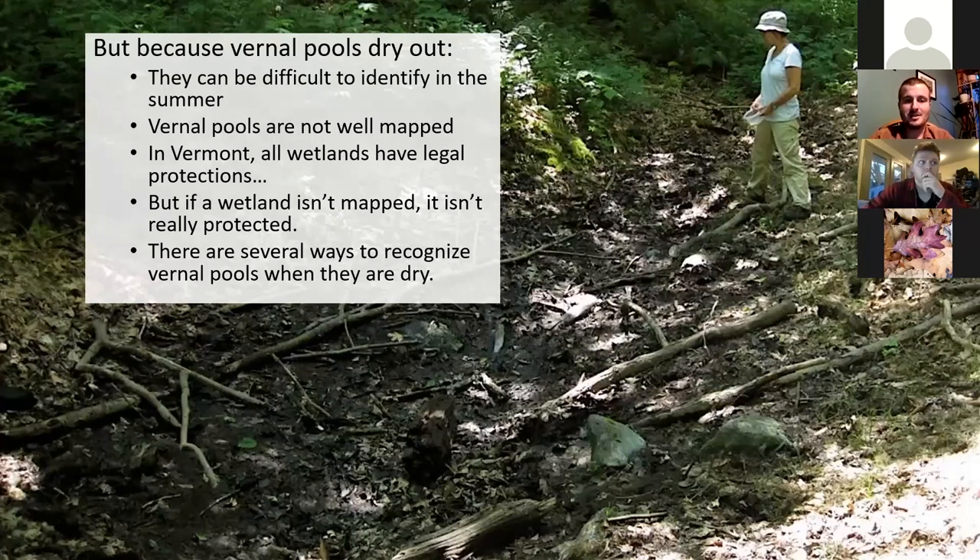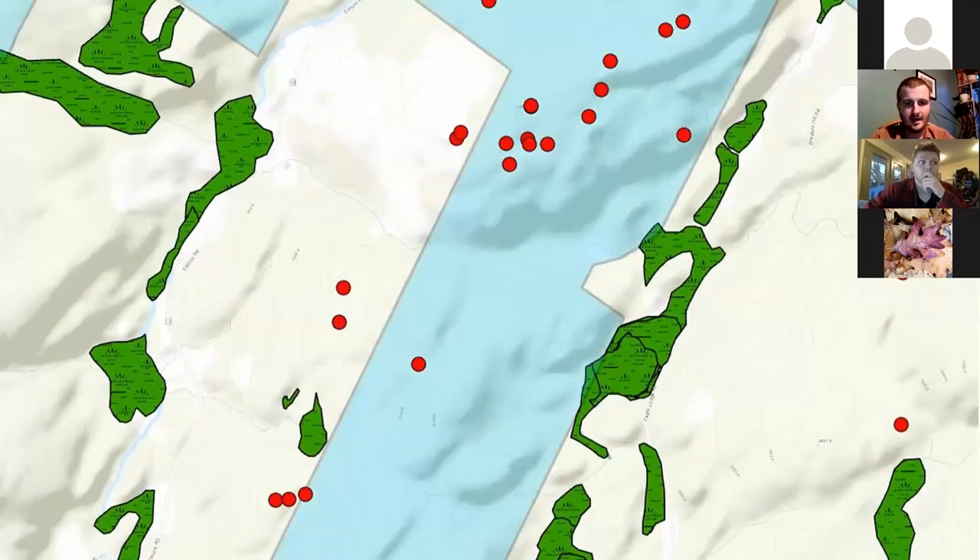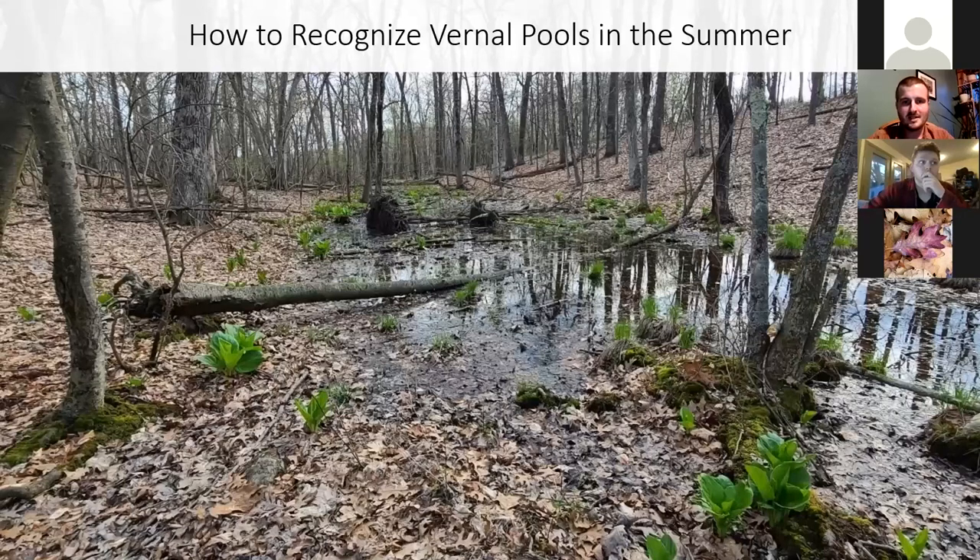There are several ways to recognize vernal pools even when the water is gone. In the spring there's water, and some vegetation around the pool that you don't find in areas without vernal pools — like fall skunk cabbage all around the vernal pool. When that vernal pool dries out, this plant will still be there. So that's an immediate clue that this is a wetland that just doesn't have water right now.